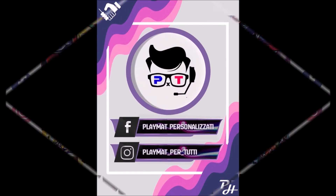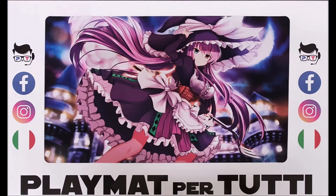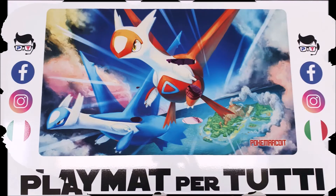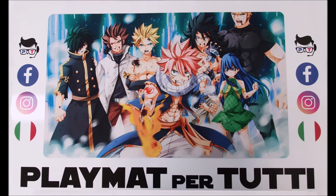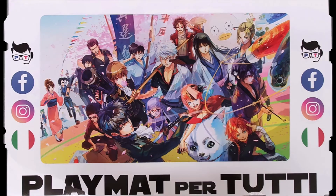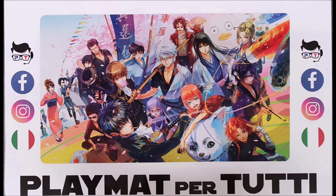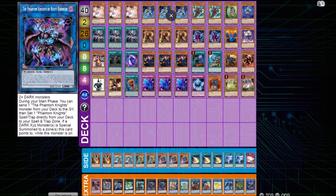Last but not least, we have Playmat per Tutti. They produce amazing custom playmats where you can send your own drawings or images, making the playmat truly your own. I've played with them — they're really amazing because they have the best quality for their products. All our sponsors' links are going to be in the description down below, so don't forget to check them out.